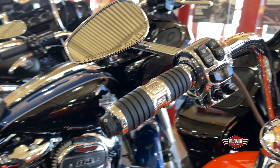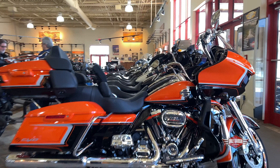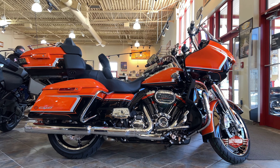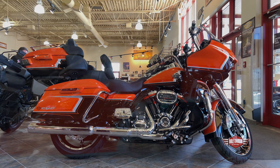You gotta come in and check it out, check out the paint job. Make sure you look at the ins and outs because it comes with bag liners, it also comes with a trunk carry-in, and they come with a cover as well. Harley spares no expectations when it comes to CVOs. Please stop in, check it out, come in for a test ride sometime.